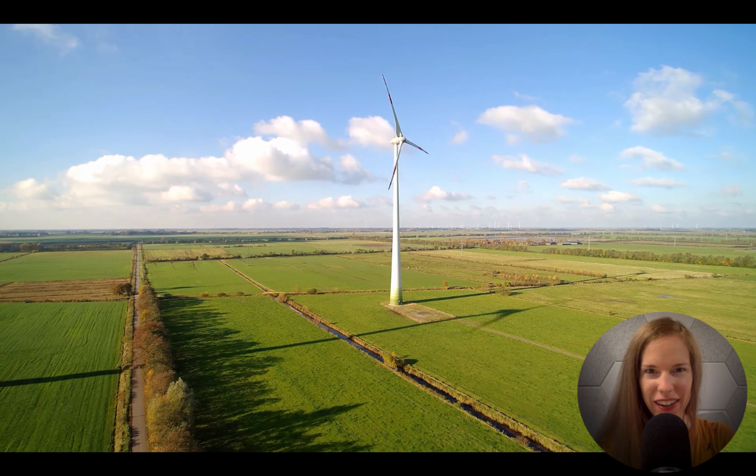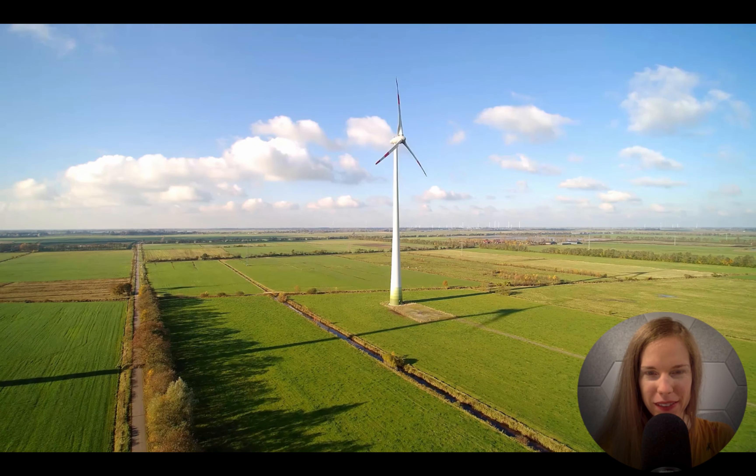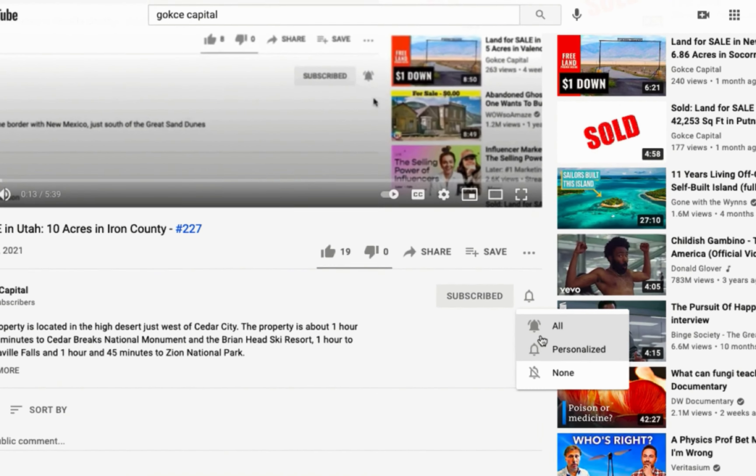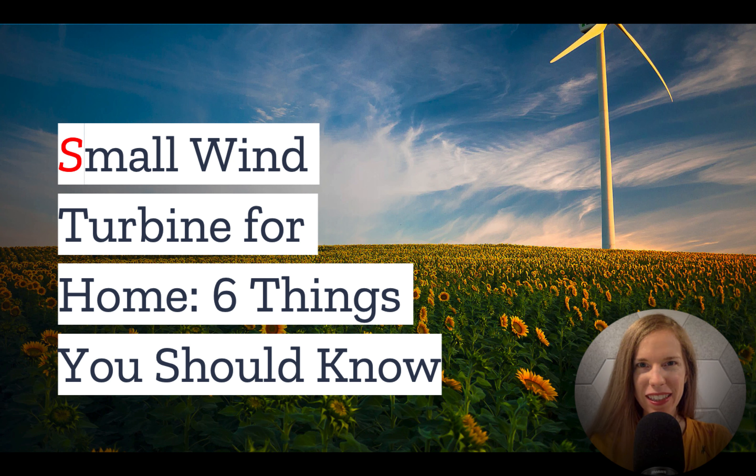Hi guys, this is Erika from Gokce Capital. Before I begin, be sure to click subscribe and turn on the notification bell. Are you looking to live off-grid? Don't get stuck on solar! Wind is another great option, and in today's video we have the top things you should know.